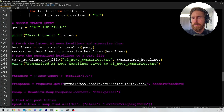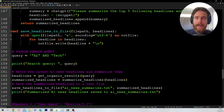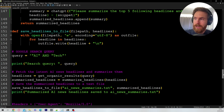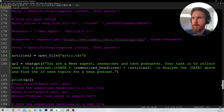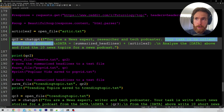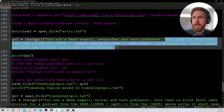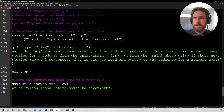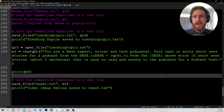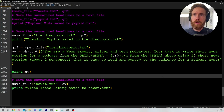You can see here I have Reddit blocked out. I have a Google search query, and this is what we are searching for on Google News — I want to search for AI and tech, so we basically get tech and AI news. Lately it's been quite heavy on the AI side. I also wanted to show you some of the prompts I'm using. The prompt is: you are a news expert, researcher, and tech podcaster. Your task is to collect news for a podcast, analyze the data to find 10 news topics, then write 10 short news stories of about two sentences that are easy to read and convey to the audience for a podcast host. All of this gets saved to a text file that we use again in the next iteration.